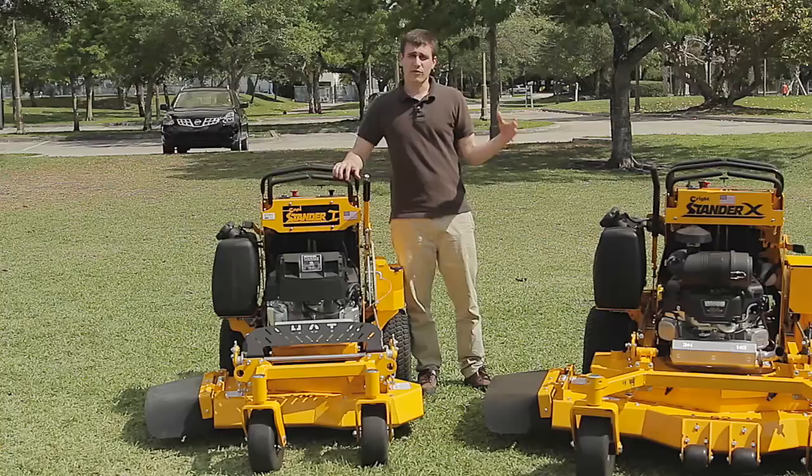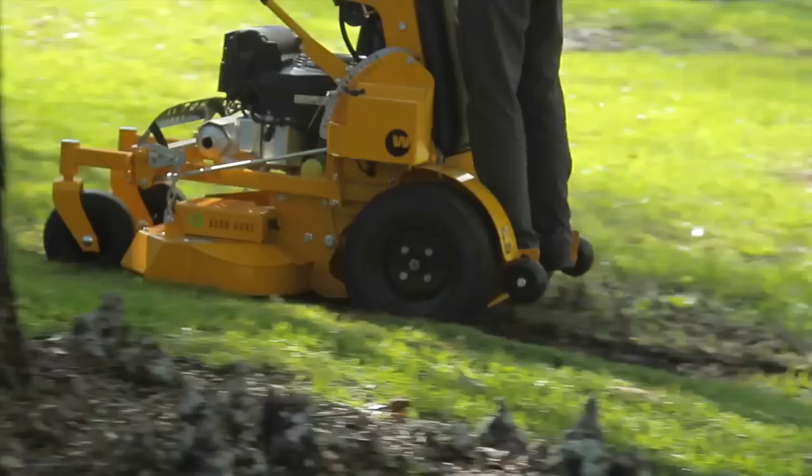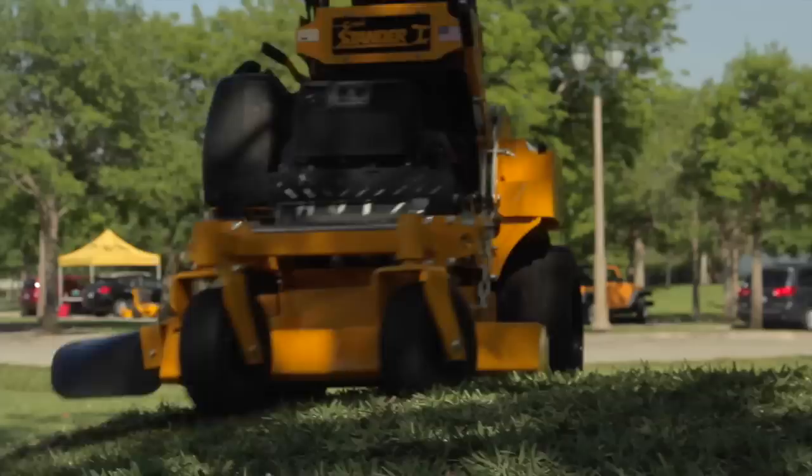We have three different frame sizes, all with floating decks. Our smallest mower is the Standard Intensity. This is offered in 36, 48, and 52 inch sizes. It comes with small to mid-size engines, a 10 cc hydro system, and 18 inch rear tires. This machine is very compact and still very productive.